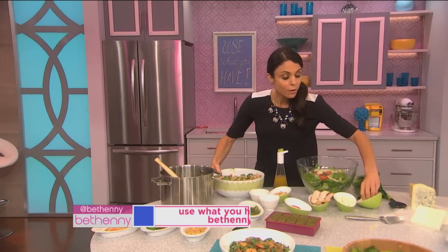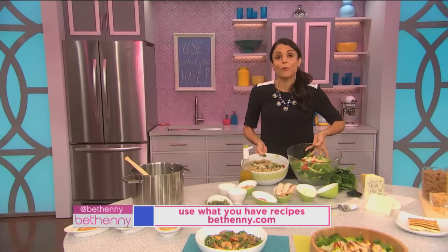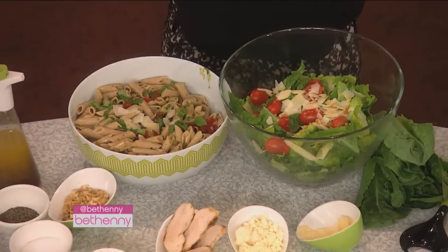You can also add some cheese. I would be very impressed if I were at someone's house and had that. So the point is: get creative, use what you have, and accessorize what you already have in your kitchen. Thank you.